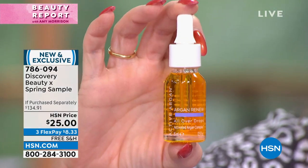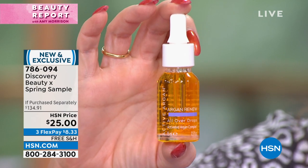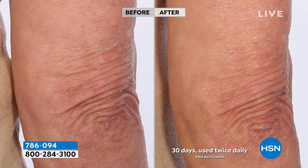We all know argan oil — we've been using it for decades. They added two extra molecules: ozone and oxygen. Now they've taken actual argan oil and made it six times more hydrating to your face, and given it 24 hours of hydration, locking it in and making it last longer. This is a $34 jar of the all-over drops — for $9 less than what you'd pay individually, you get this plus everything else in the box for $25, with free shipping and handling.